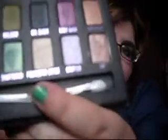The palette I've been using mostly is the Urban Decay Ammo palette. I absolutely adore this. It's got those 10 shades, and the ones I've been really using a lot have been Sin and Mildew, which is that deep green. I do use Last Call a bit too. It's got every color you could possibly need, and the packaging is absolutely beautiful.